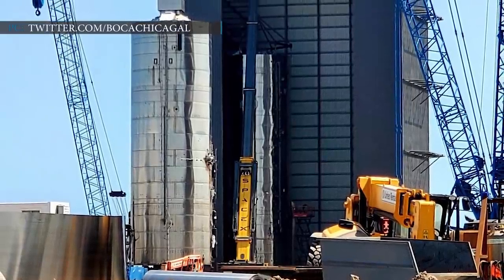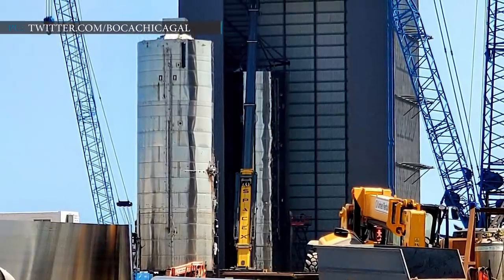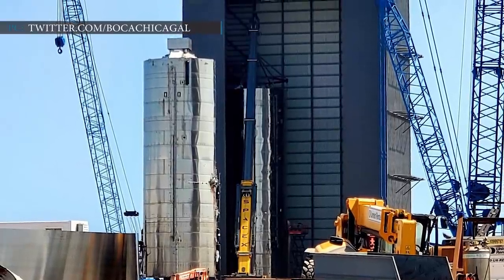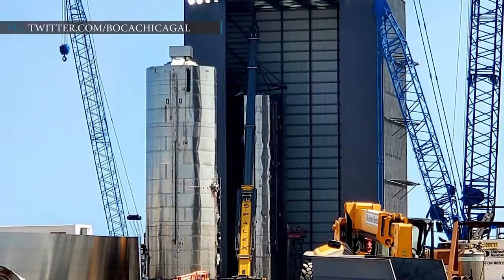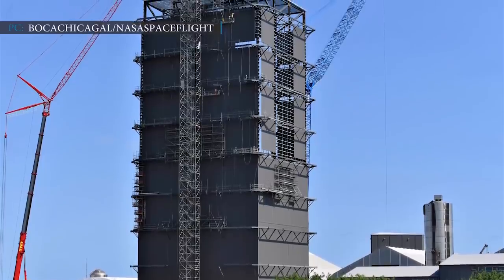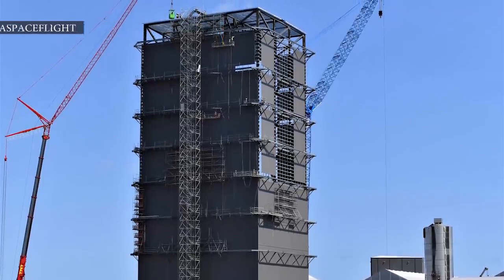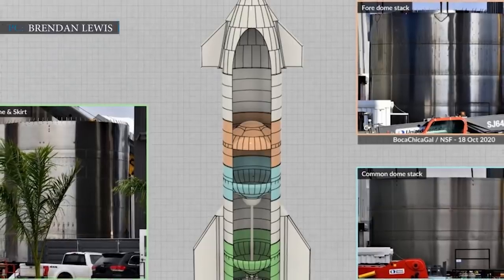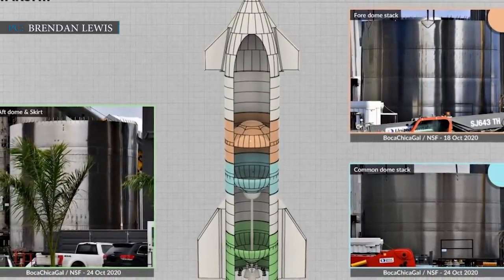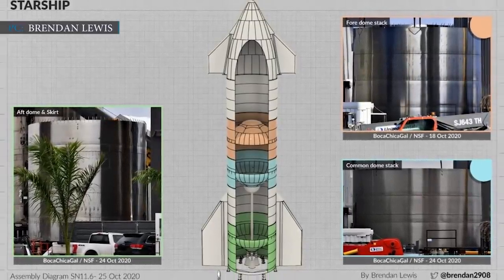As Musk previously stated on Twitter, SN9 will have some minor refinements compared to SN8. SN9 is the first prototype to have a structure entirely made from 304L steel, whereas some of SN8's parts are still made of 301 alloy. Constructors are currently working on the high bay's gantry crane, which will start stacking the Super Heavy booster once finished. After stacking SN10 in the mid-bay facility, the company will move on to SN11, with some vehicle parts already on site that could be for SN12.